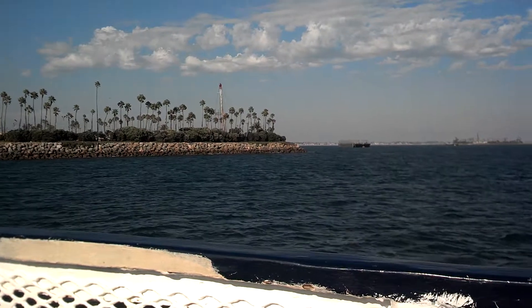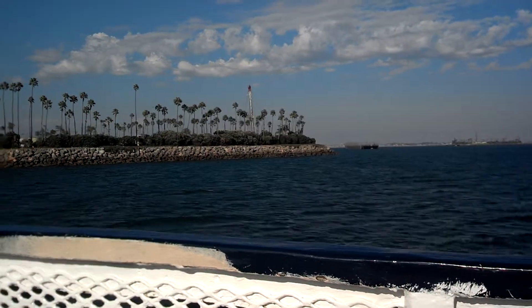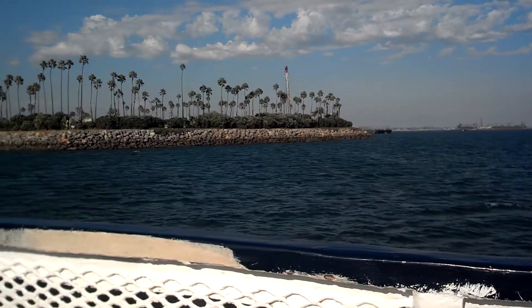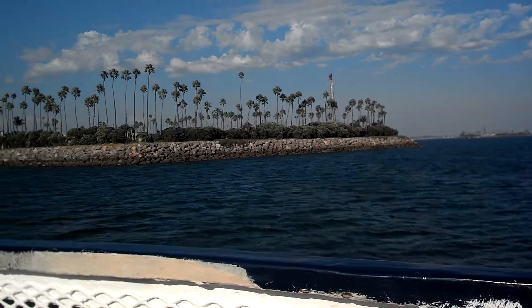Each island today is supporting its share of the more than 1,200 oil wells drilled here in Long Beach Harbor beneath the waters we're cruising on since the mid-1960s. Each island is producing between 5,000 and 6,000 barrels of oil every week.